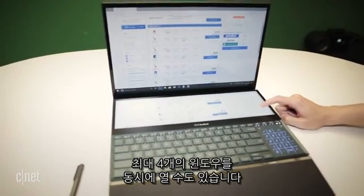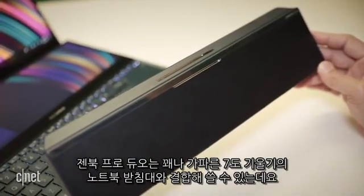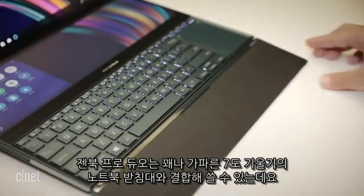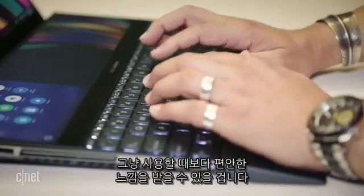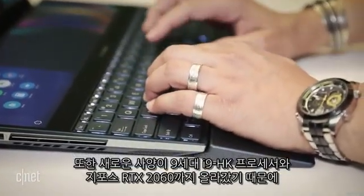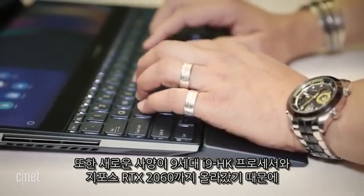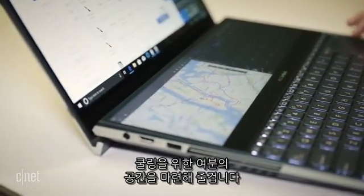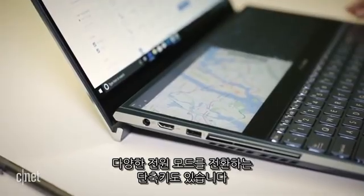The Pro Duo incorporates Asus' steepest Ergolift hinge to date — 7 degrees — which puts the second screen at a more useful angle than if it was just lying flat. Plus, since the new specs go up to a 9th Gen i9 HK processor as well as a GeForce RTX 2060, it probably needs the extra airflow to keep cool. It does have a hotkey to switch among the various power profiles.